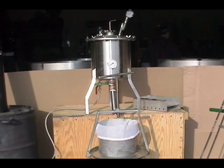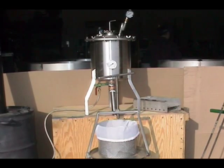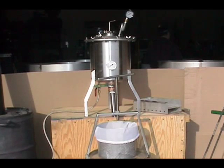The filter press, shown below the cooker, is also made of stainless steel. It operates much like a traditional juice press.